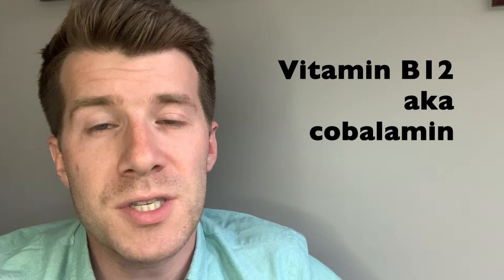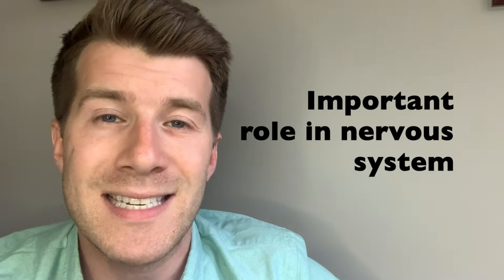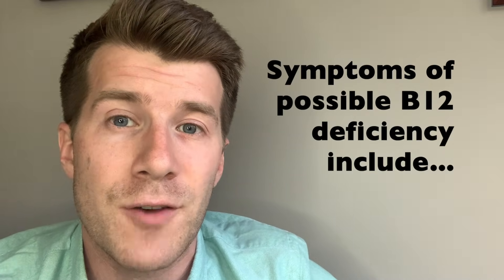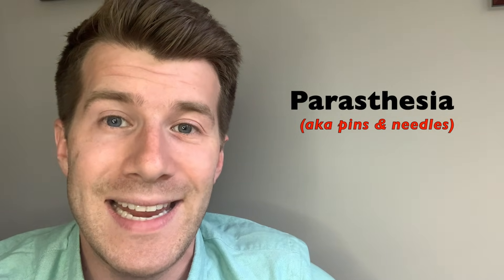Before we get into the main section, it's important to know that vitamin B12, also known as cobalamin, has several important functions in the body, including keeping the nervous system healthy. If you're deficient in vitamin B12 — meaning the levels in your blood are too low — this can cause a wide range of problems including extreme tiredness, a lack of energy, and paresthesia, which is essentially a fancy name for pins and needles.